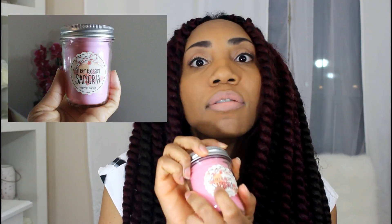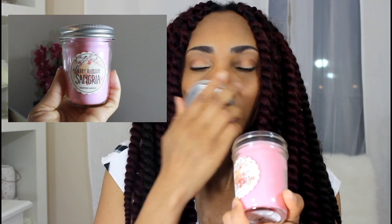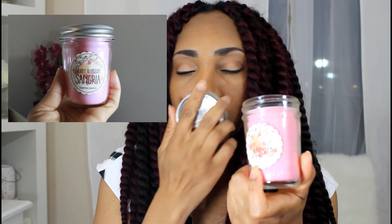I also picked up the Cherry Blossom Sangria, which I had never smelled before and didn't even know about. Oh my god, this smells so good! I don't know what cherry blossom sangria smells like, but I wish they had more — they only had three, so I picked up all three. For under three dollars each, this is one of my favorites.